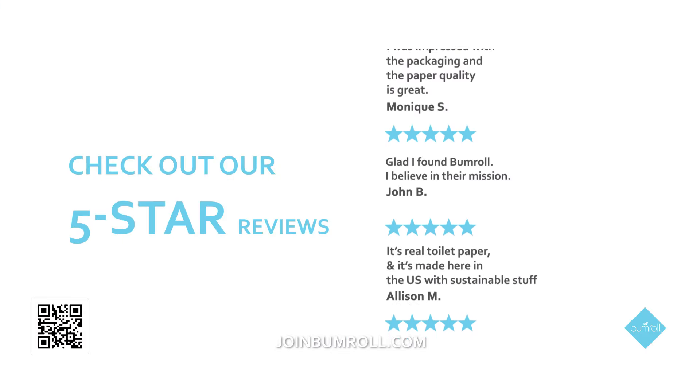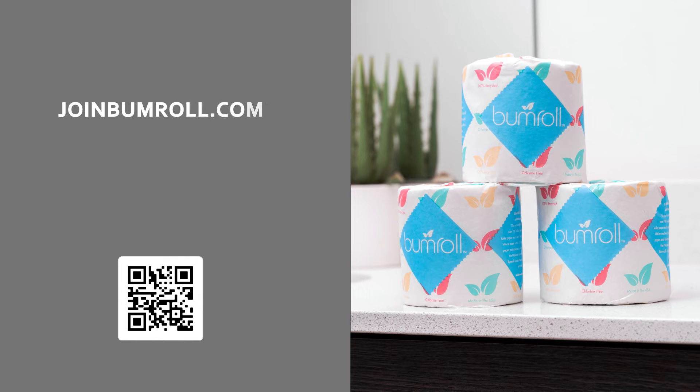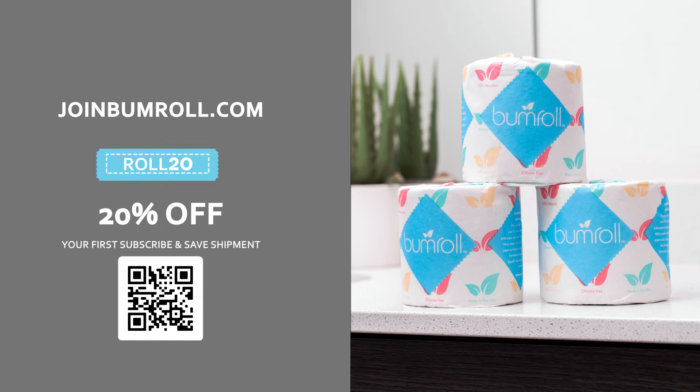Check out our 5-star reviews. Go to joinbumroll.com and use code ROLL20 to get 20% off your first subscribe and save shipment.